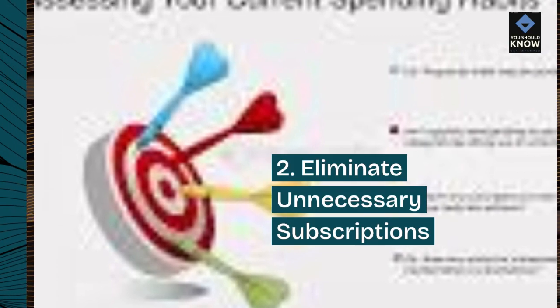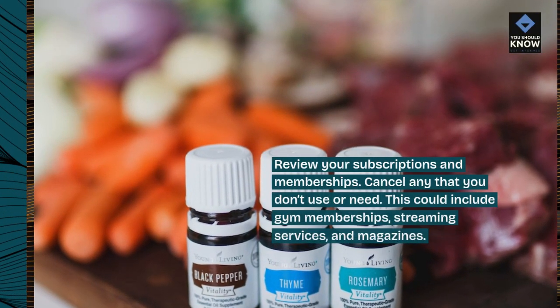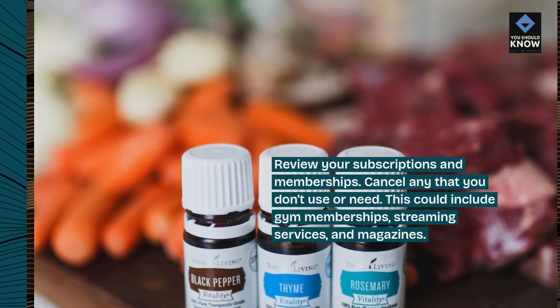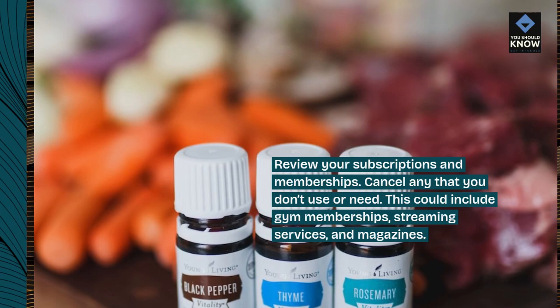2. Eliminate unnecessary subscriptions. Review your subscriptions and memberships and cancel any that you don't use or need. This could include gym memberships, streaming services, and magazines.